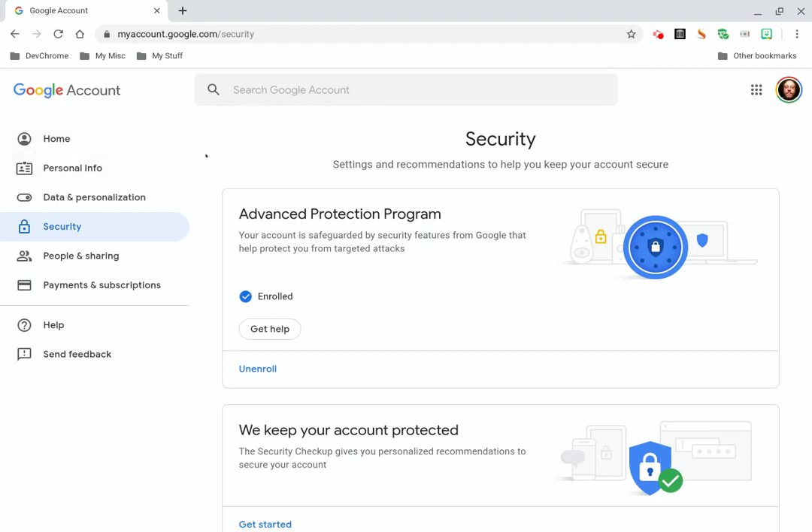Let's go into myaccount.google.com/security. As you can see, I am a member of the Advanced Protection Program. If you don't know what the Advanced Protection Program is, my last video on Google Advanced Protection Program walks you through how to enroll. From what I've seen, it is the best free security you can get online.